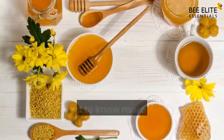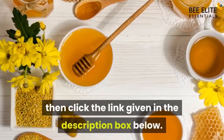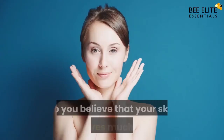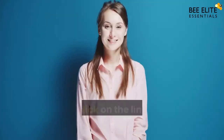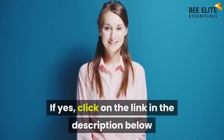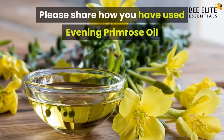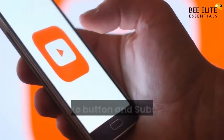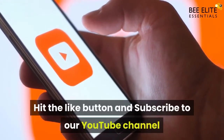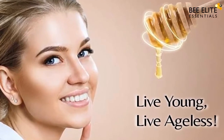If you want to know more about the other beneficial ingredients, click the link in the description below. Please share how you have used evening primrose oil in your skincare routine. Hit the like button and subscribe to our YouTube channel to watch more value-packed videos. Live young, live ageless.